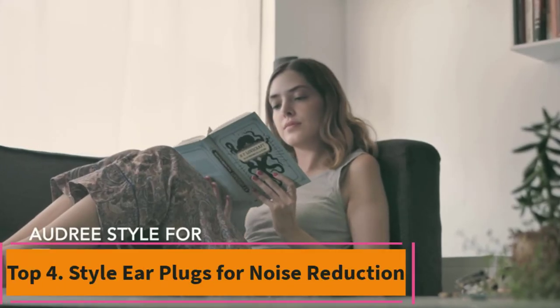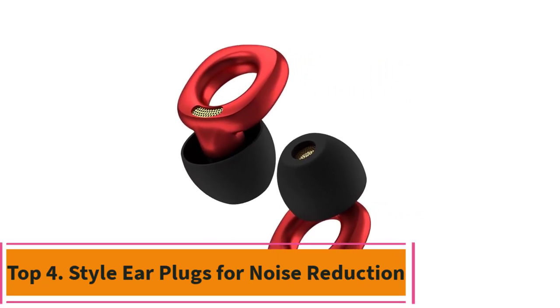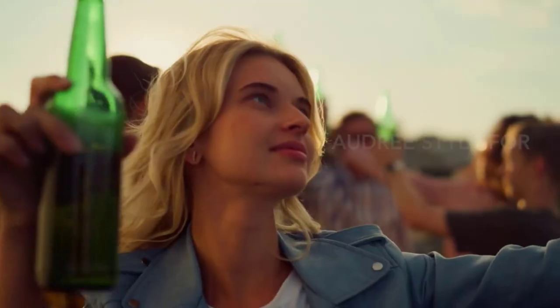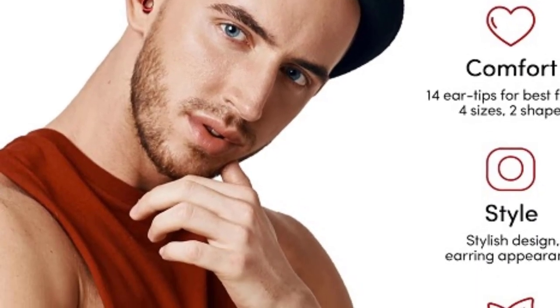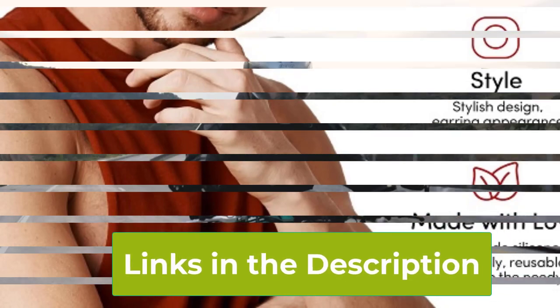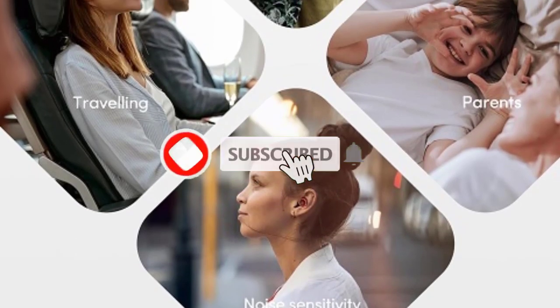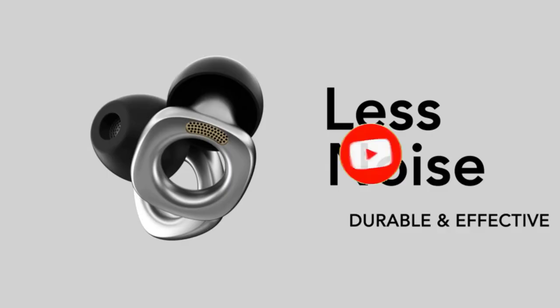Top 4: Style Earplugs for Noise Reduction. Block out the noise and amplify the moments that matter with our stylish earplugs for noise reduction. Crafted for versatility and comfort, these reusable high-fidelity earplugs provide superior protection against noise levels ranging from 18 to 29 dB. Whether you're rocking out at a concert, riding your motorcycle, hitting the books, or enjoying quality time with family and friends, these orange earplugs ensure a clear, uninterrupted experience.